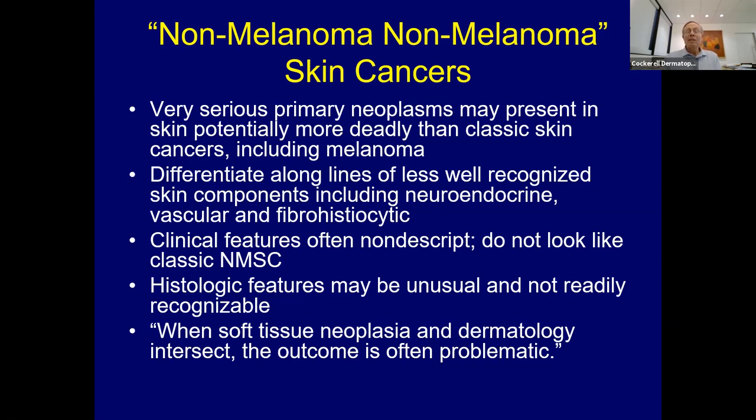There are a lot of different ways these things can differentiate towards neuroendocrine, vascular, fibrohistiocytic, et cetera. The clinical features are sometimes weird—they don't look like classic non-normal skin cancers when you see them, and sometimes the histology is unusual. In my experience, when dermatologists and these weird cancers intersect, like a soft tissue neoplasm, the outcome is often problematic. The biopsy may not be taken appropriately, it gets missed, delayed diagnosis, and then we get into problems.